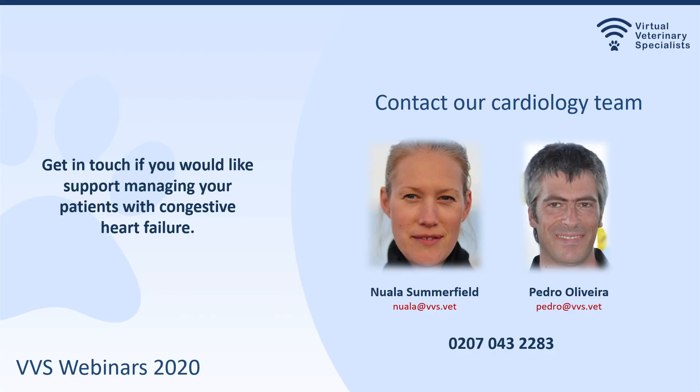I hope you enjoyed this, and please let us know if you would like any help managing your patients with heart failure. We will also have additional webinars on managing feline cardiac emergencies that you might like to have a look at. Thank you.